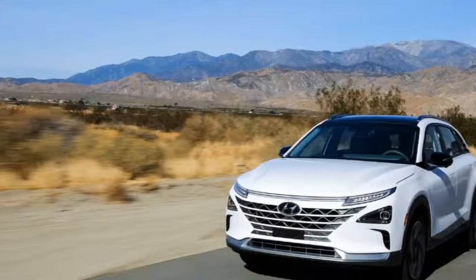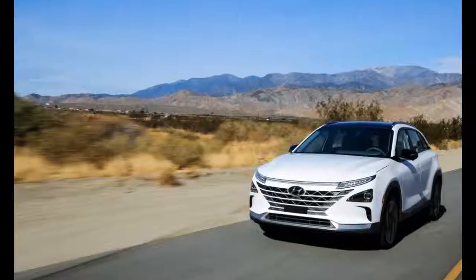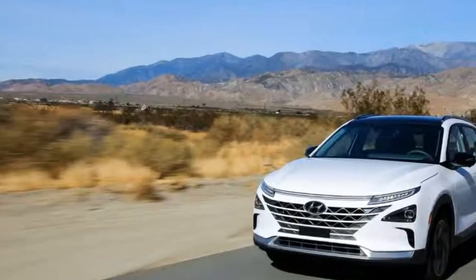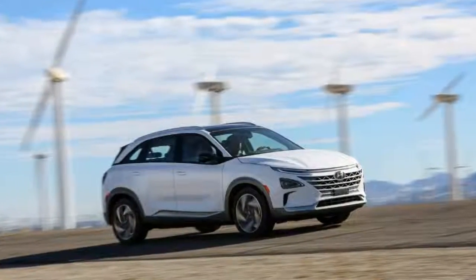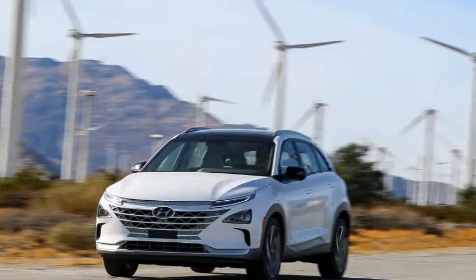Hyundai has used the Consumer Electronics Show to present its all-new fuel cell vehicle, the Nexo. Defined as a technological range-topper, the Nexo is a stylish crossover and a key part of the business's plan to introduce 18 earth-friendly vehicles by 2025.